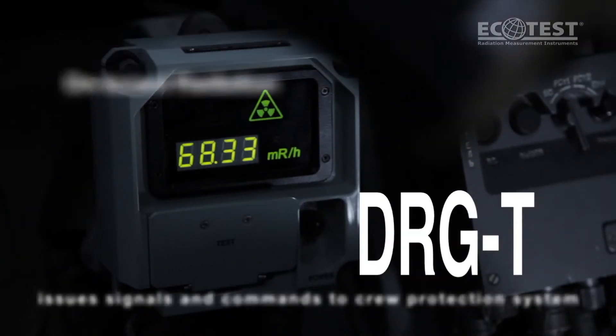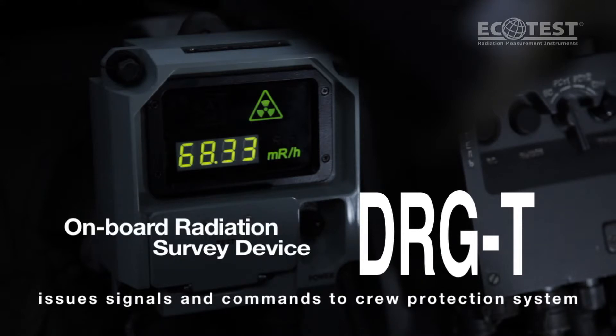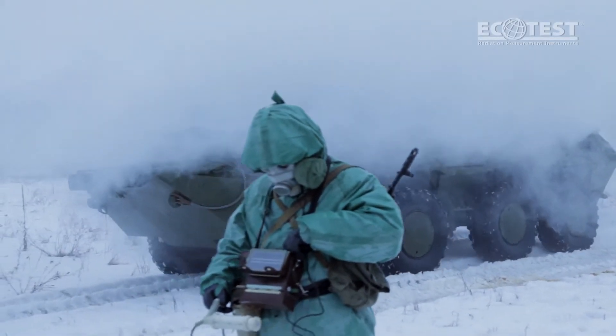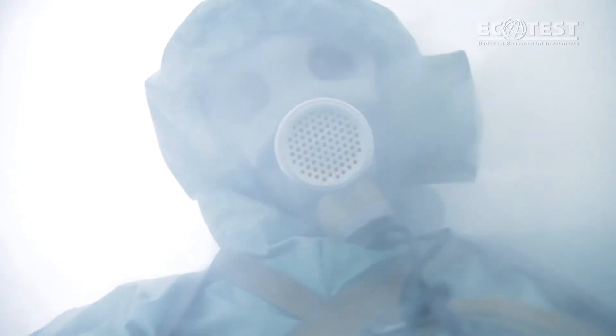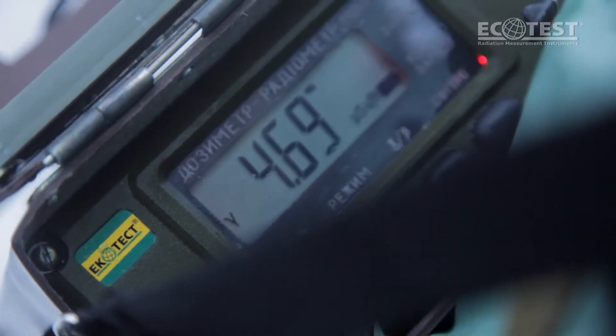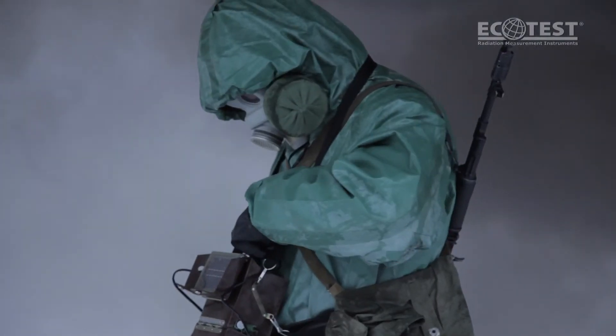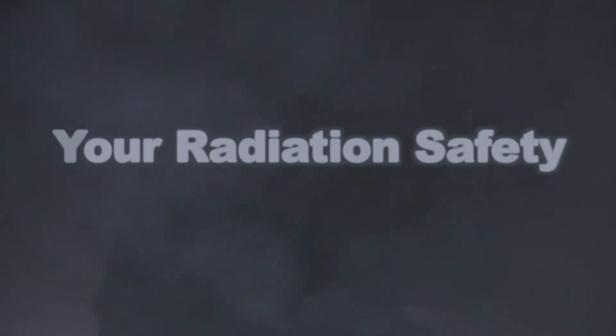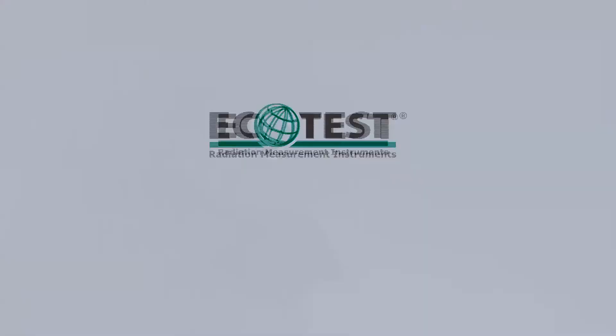DRG-T, onboard radiation survey device, issues signals and commands to crew-protection systems. Your radiation safety — Ecotest.